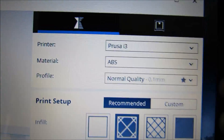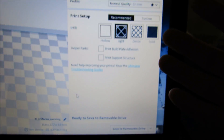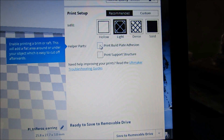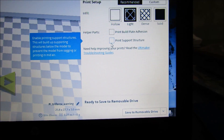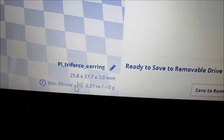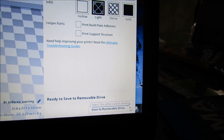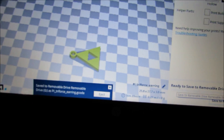In Cura, I've opened the Triforce earring file and it places it on the bed. In the settings I've changed it to the Prusa i3, ABS filament, and normal quality — this is all experimental. No adhesion plate or support structure should be needed since it's a very thin, small piece. The slicer says it should take about nine minutes, and it already recognizes the SD memory card in the drive, so we'll save to removable drive.